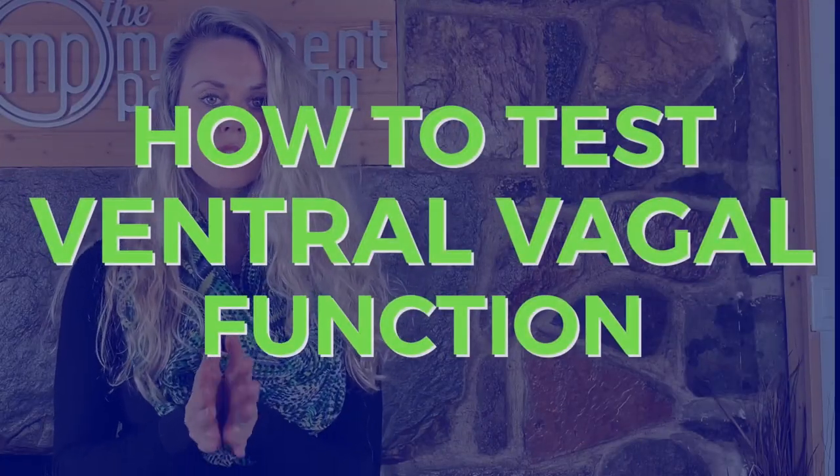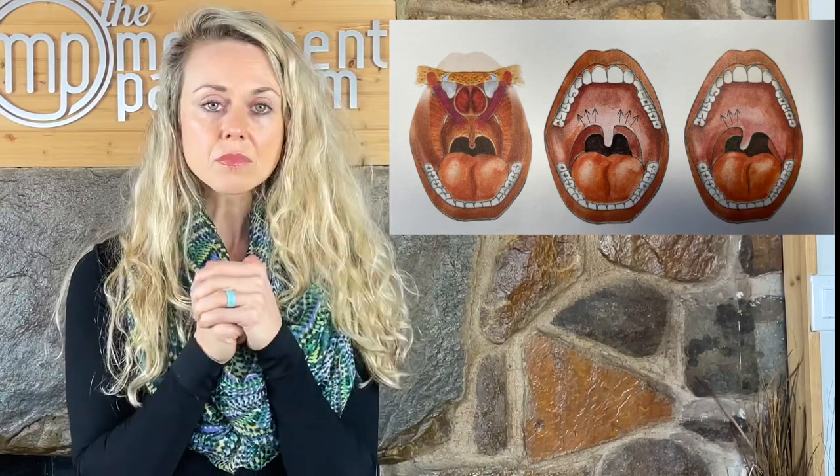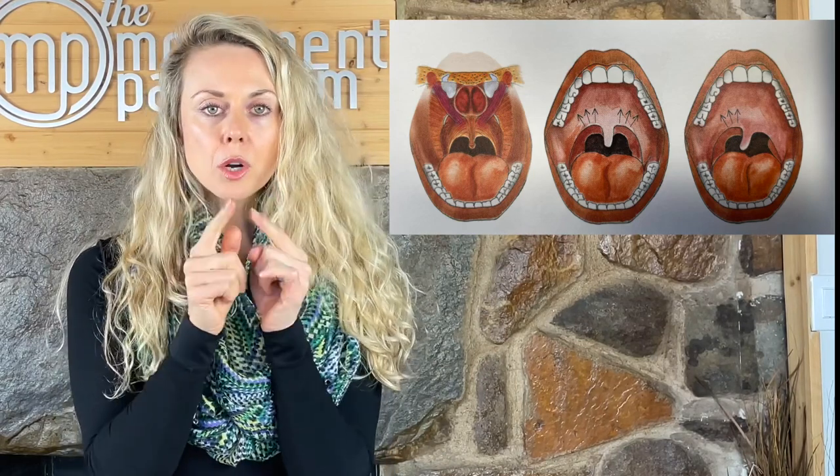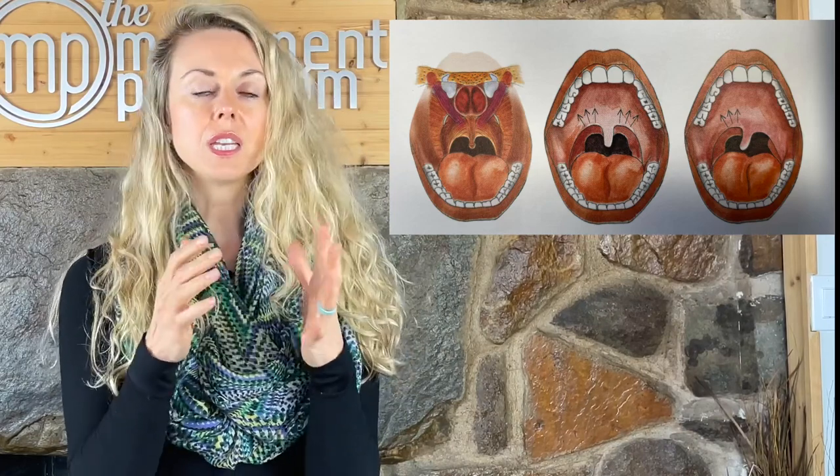Now let's get into how you can test your ventral vagal function. You may need a partner for this, but it's a really powerful technique. Remembering that one of the innervations is of the throat, we're going to look inside the mouth at the back of the uvula — the center structure that drops down. We'll observe its position during an 'ah-ah-ah' movement. If you have a partner, have them use a flashlight to look into the back of your throat while you open your mouth, use a tongue depressor or your fingers to push down your tongue, and make the 'ah-ah-ah' sound.